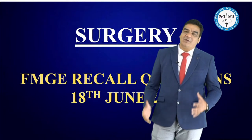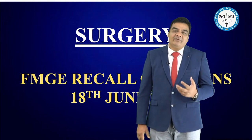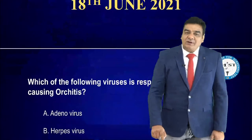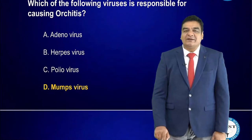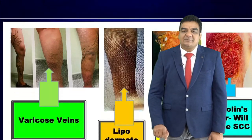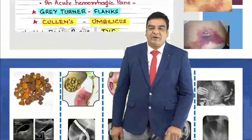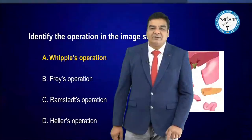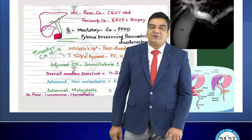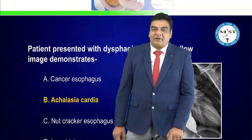Welcome to the surgery recall questions of FMG 18 June 2021, Part 2. In Part 1, we discussed about various questions like orchitis, mumps virus, the image of rodent ulcer, the details of Marjolin's ulcer, acute pancreatitis, the Cullen sign — that bluish discoloration around the umbilicus — the different operations, whether it was a Whipple's operation or pancreaticojejunostomy for chronic pancreatitis.